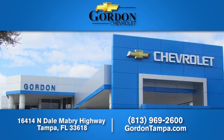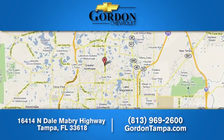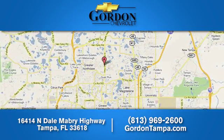Gordon Chevrolet, we have over 100 pre-owned vehicles to choose from. We're located at 16414 Northdale Mabry Highway in Tampa, Florida.